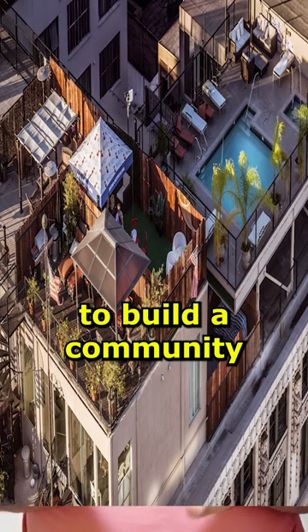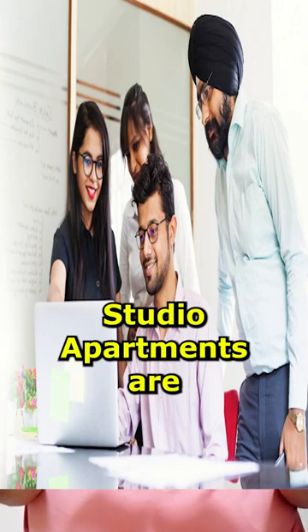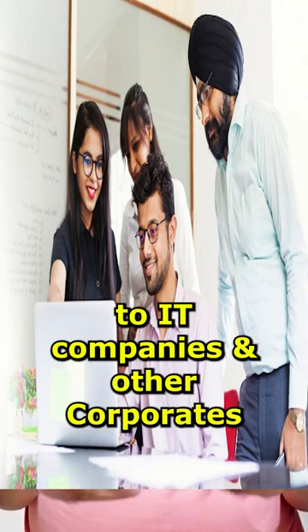So there is a community living here where all like-minded people live in that area. This is near IT companies and corporates so that residents can use a walk-to-work lifestyle.